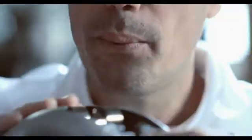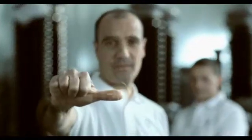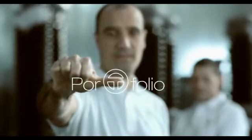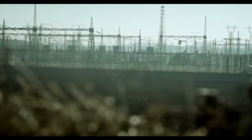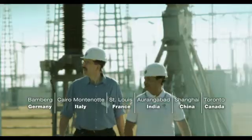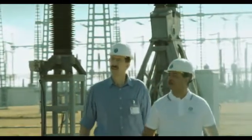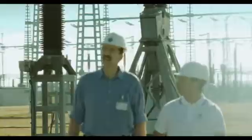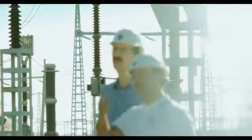Energy professionals throughout the world trust in the Trench product portfolio. That too is a powerful argument for Trench. Trench instrument transformers are manufactured in Germany, Italy, France, India, China and Canada, all to the same high quality standards. This makes Trench, together with its global network of sales and service centers, the world's local supplier.